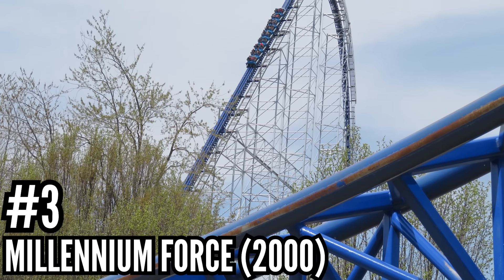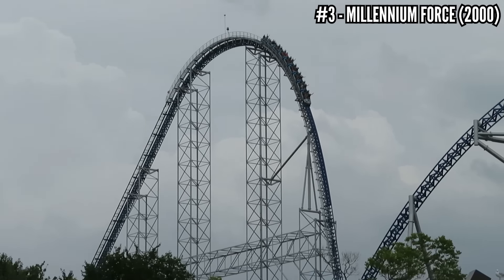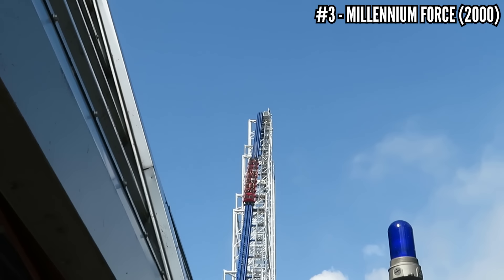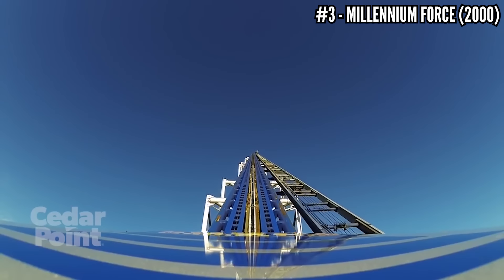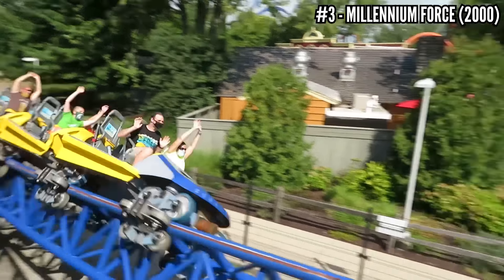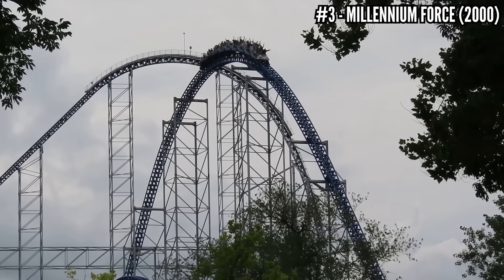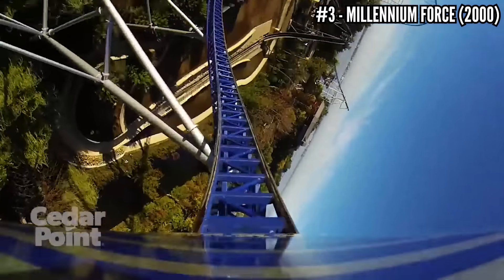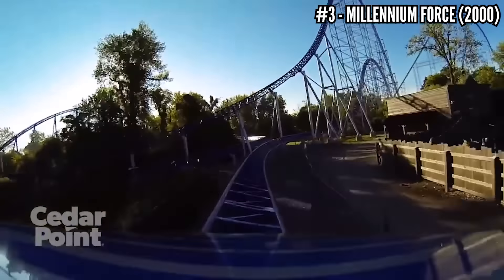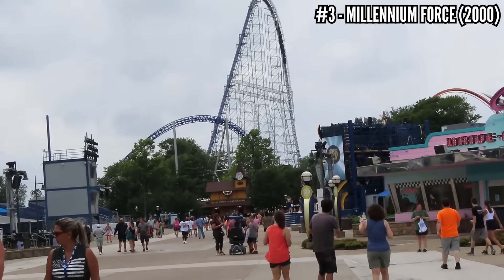Number 3: Millennium Force, an Intamin Giga, opened in 2000. Cedar Point broke the internet with this announcement back in 99. Not only was this the first coaster with a 300-foot drop, it also just looked different from any other coaster. It would be the first time Intamin used a cable lift, reducing the weight a lift chain would carry and zipping the train up at much greater speed. At almost 6,600 feet, it went over airtime hills and overbanks as it shot over rivers and onto its own island. The ride does leave something to be desired, focusing too much on overbanks, but I've enjoyed almost every ride I've gotten on it. It was once my number 2 overall coaster and still holds a spot in my top 30 — a top 3 iconic coaster in America.